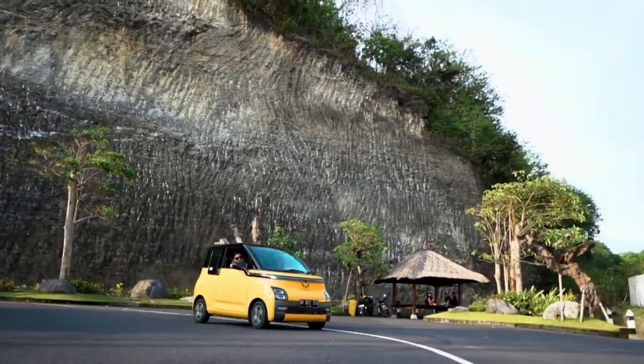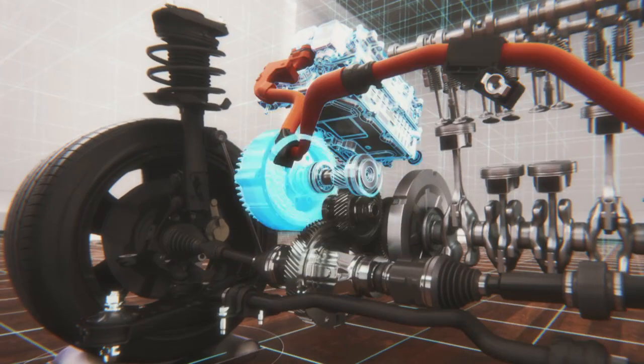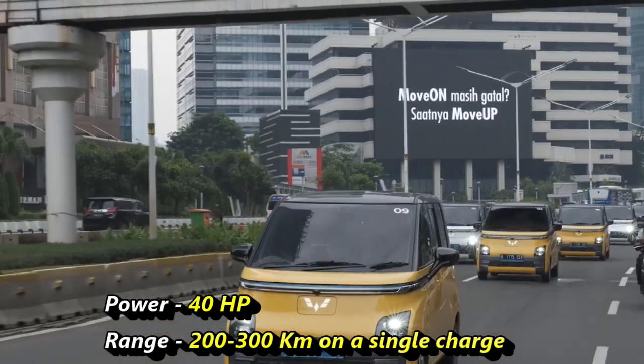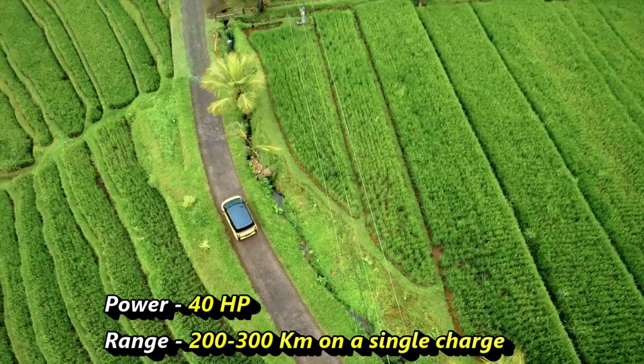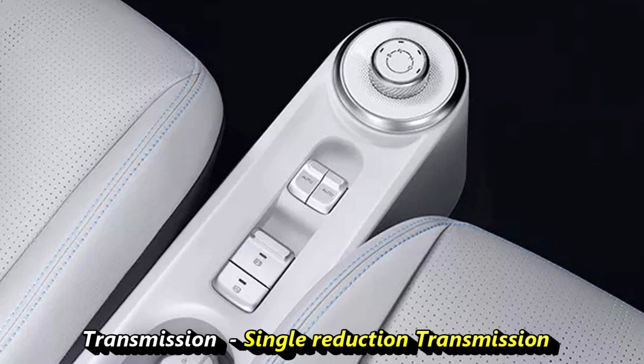Talking about the power, the car will come with a single electric motor fitted on the front axle along with a 20 to 25 kilowatt-hour lithium-ion battery pack. The electric motor can generate 40 horsepower and will deliver a range between 200 to 300 kilometers on a single charge. The motor will be paired to a single reduction gear.